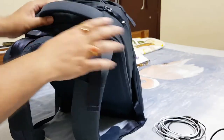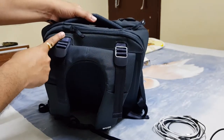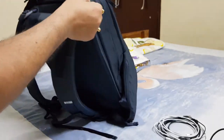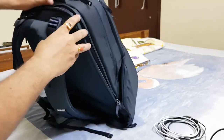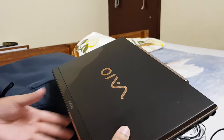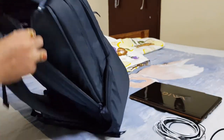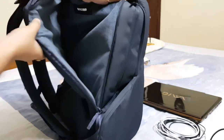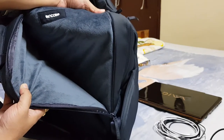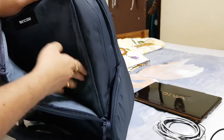The laptop compartment opens about halfway. Inside I'm keeping my 13.3-inch Sony laptop, though it can accommodate laptops up to 15.6 inches. You can see the lining material is the same soft material as the headphone pouch, so nothing can be scratched or hurt.